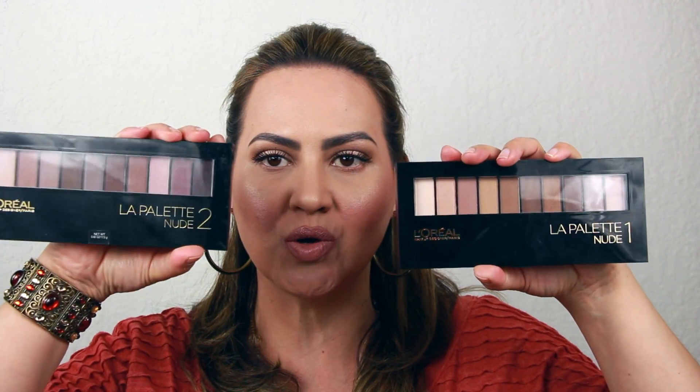Welcome back everybody! Today I have an exciting review for you all on the new L'Oreal La Palette Nude 1 and La Palette Nude 2. These babies just came out — I think they were just released everywhere on Tuesday. There were a lot of lucky vloggers and bloggers that were sent these, however I was not one of them.